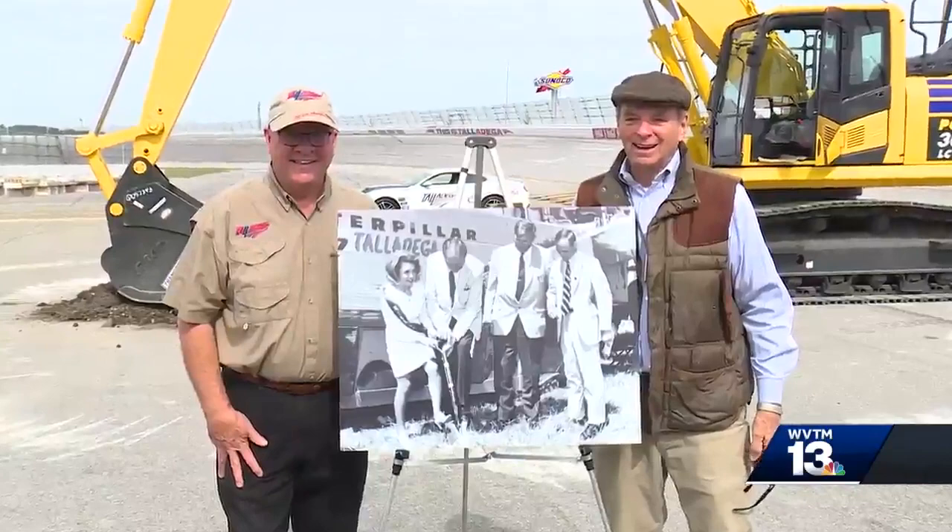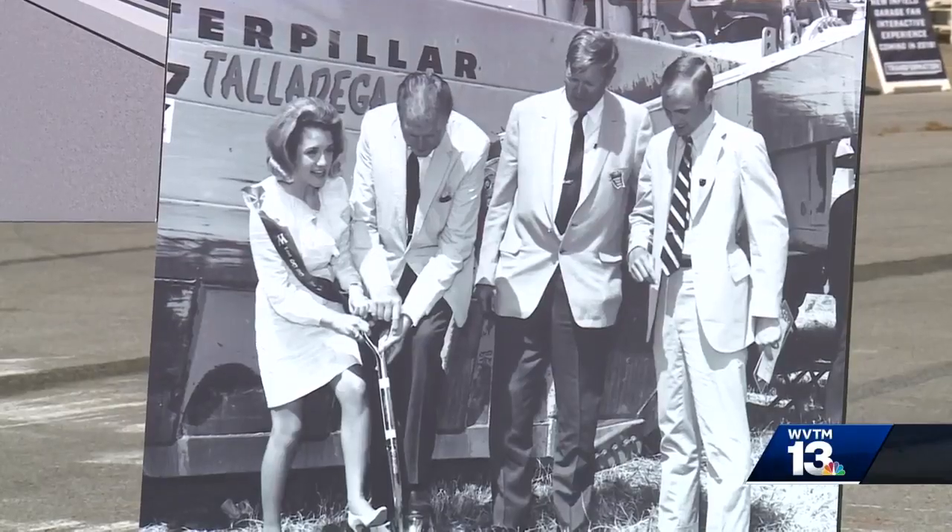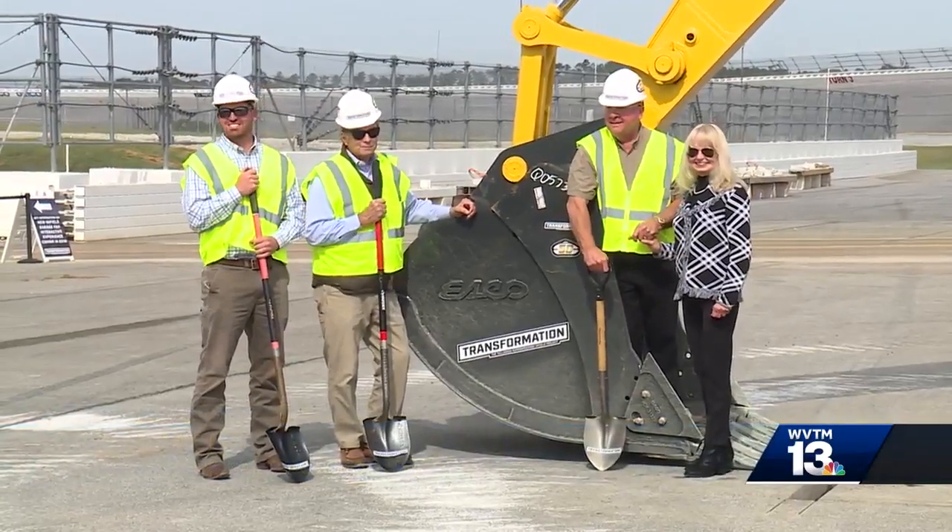Also in attendance at this groundbreaking was Dale Hill, who was part of the original track groundbreaking in 1968. Those of you that have been around, well, not as long as I have, you've seen this thing just sort of explode from what it was.